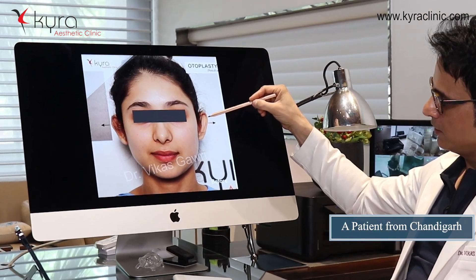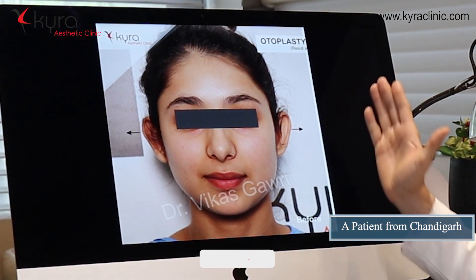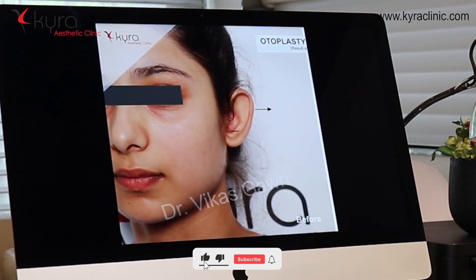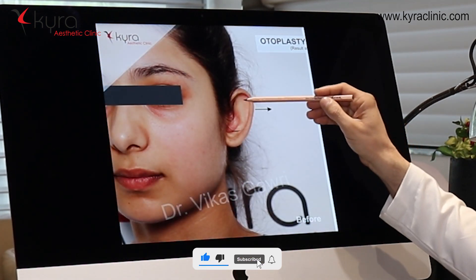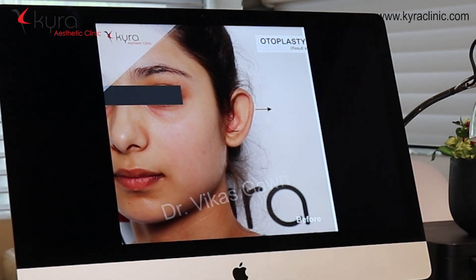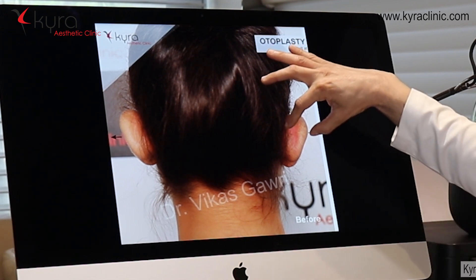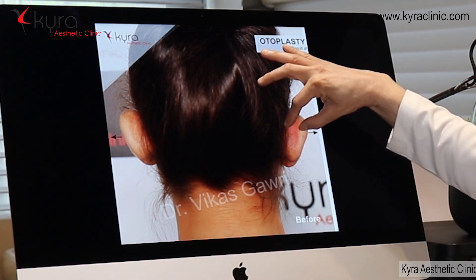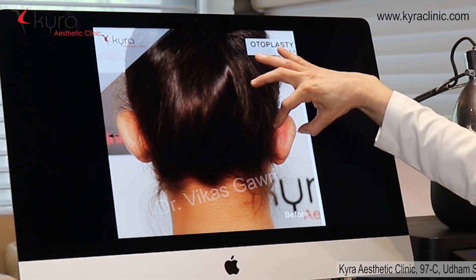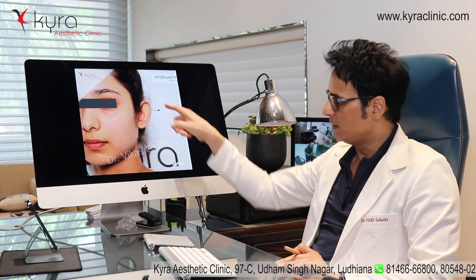You can see in this case — this ear is pointing away from the head, so the angle is more. This fold inside the ear is not formed. From the back view, you can see this distance is more; it should be 16 to 17 millimeters, but in her case it is 25 millimeters.